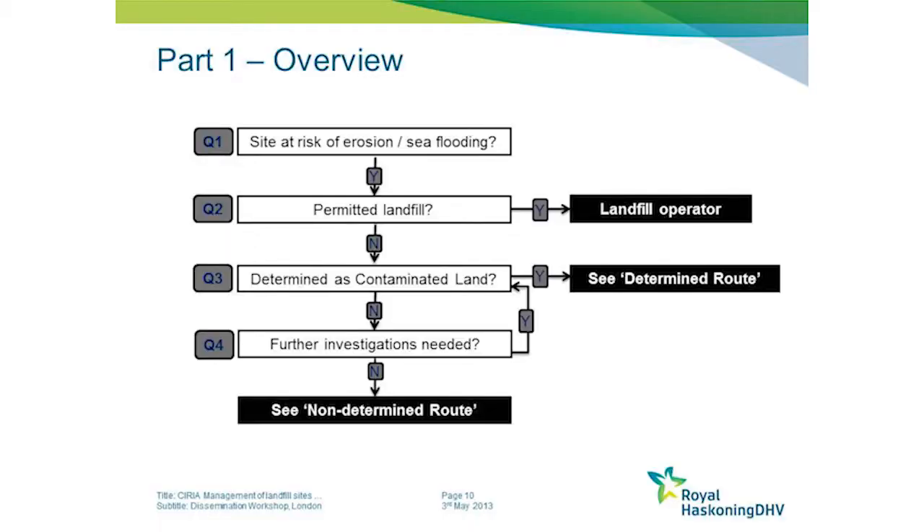The flow chart on page 10 has been simplified to these slides. Depending on what site you're at, there are three possible routes to follow. Essentially the route map asks: is the site a permitted landfill?